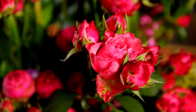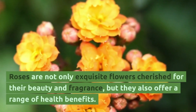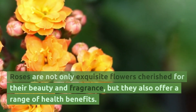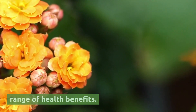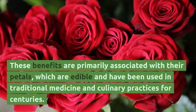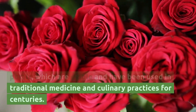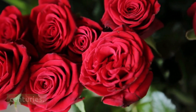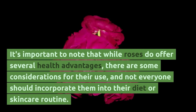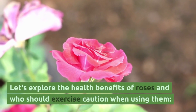Today, we would like to discuss the health benefits of roses and offer you some recipes using them. Roses are not only exquisite flowers cherished for their beauty and fragrance, but they also offer a range of health benefits. These benefits are primarily associated with their petals, which are edible and have been used in traditional medicine and culinary practices for centuries. It's important to note that while roses do offer several health advantages, there are some considerations for their use, and not everyone should incorporate them into their diet or skincare routine. Let's explore the health benefits of roses and who should exercise caution when using them.